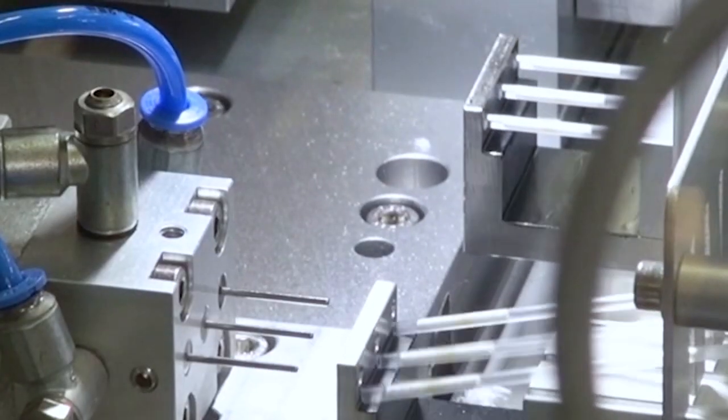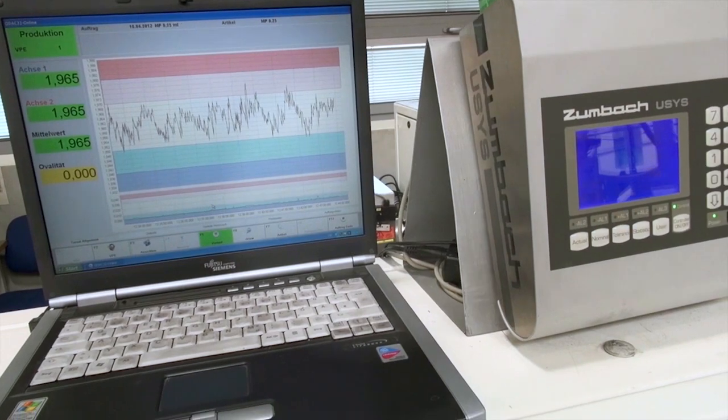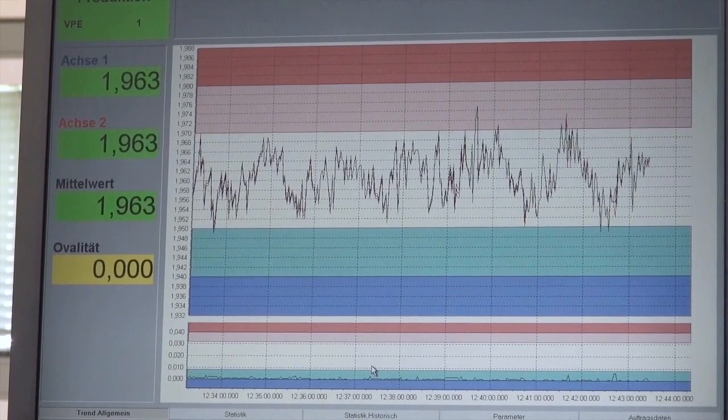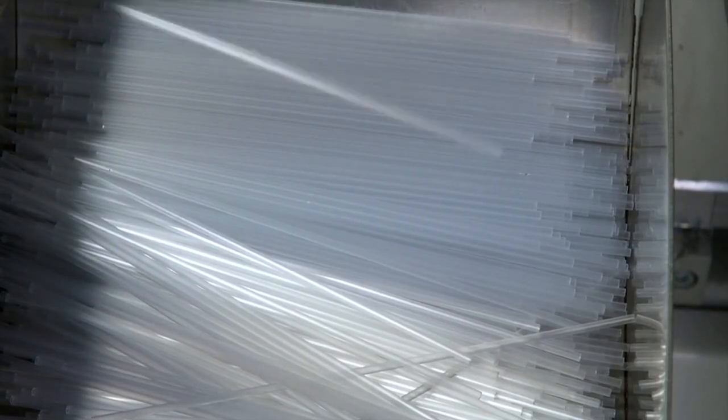Straw manufacturing is a fully automated process. The continuous online monitoring with a laser measuring device enables the exact control of the outside diameter and the roundness of the straw strand. The extremely narrow tolerance range of plus minus five one hundredths of a millimetre may not be exceeded.